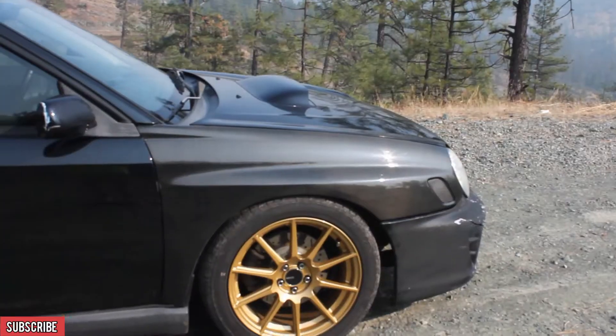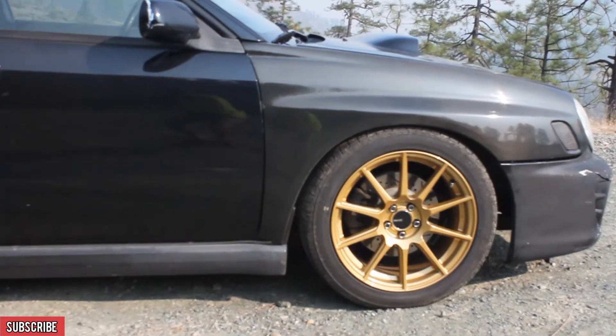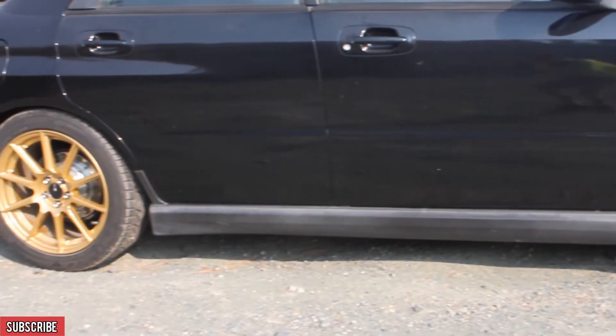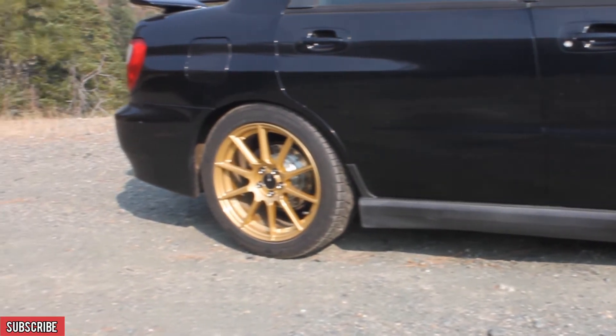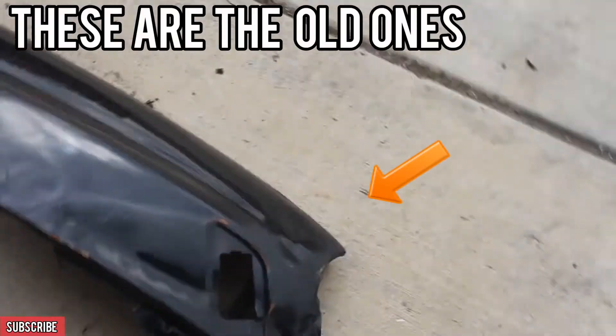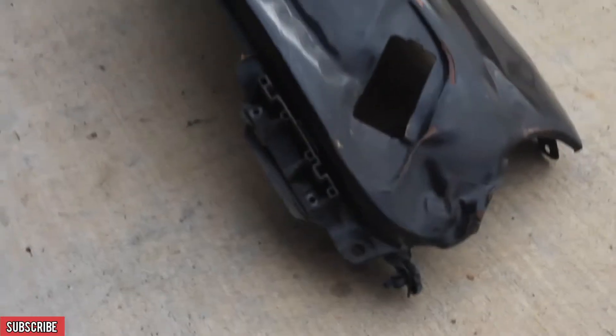The only thing really damaged on the outside cosmetically was the two fenders on the front of it. They were both kind of beat up — the passenger side one was really broken, as you can see from this clip right here from the car vlog series, Episode 8, when we put on these nice carbon fiber ones that the car has nowadays.